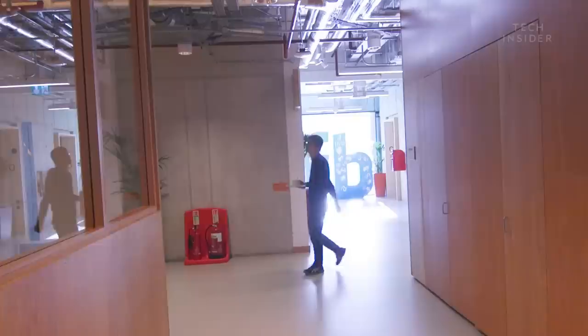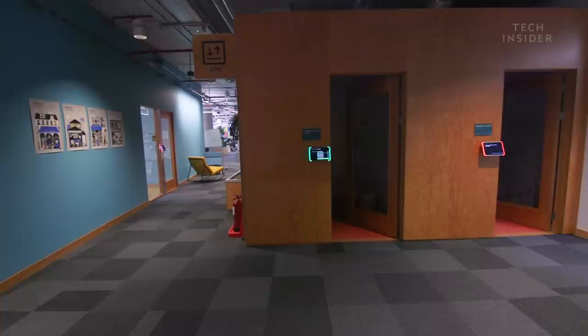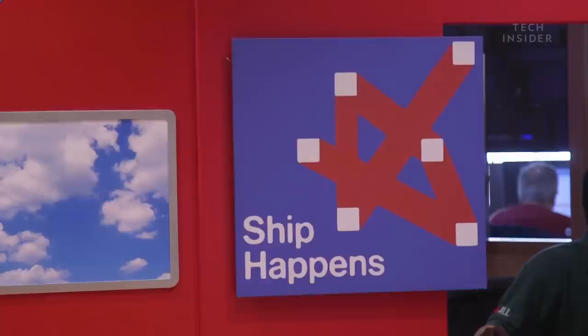The first floor is home to the Workplace team — a collaboration tool that started with just three engineers in London and has now grown to take over the whole floor. The second floor houses the Ads engineering teams, with machine learning being one of the newest and fastest-growing teams. Many rooms on this floor are named after Game of Thrones characters. The third floor is home to community integrity teams, responsible for protecting and caring for the Facebook community. There's also a mail hub that resembles a Royal Mail van to handle the volume of packages.